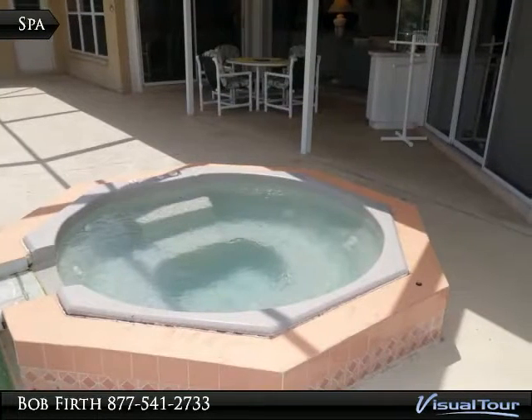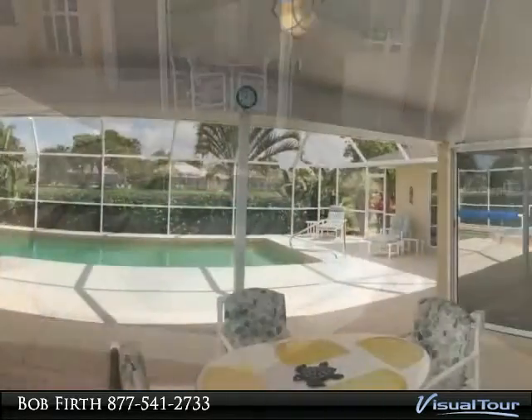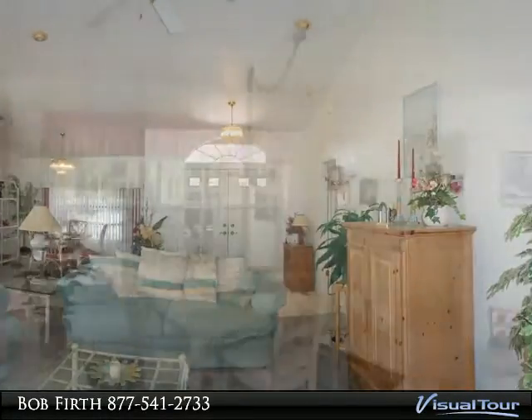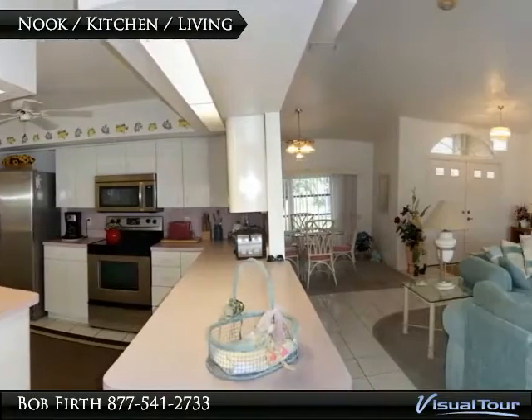The built-in spa has an assortment of jets. The lanai is open to the living room for a great room effect, and the living room is open to the kitchen and breakfast nook.